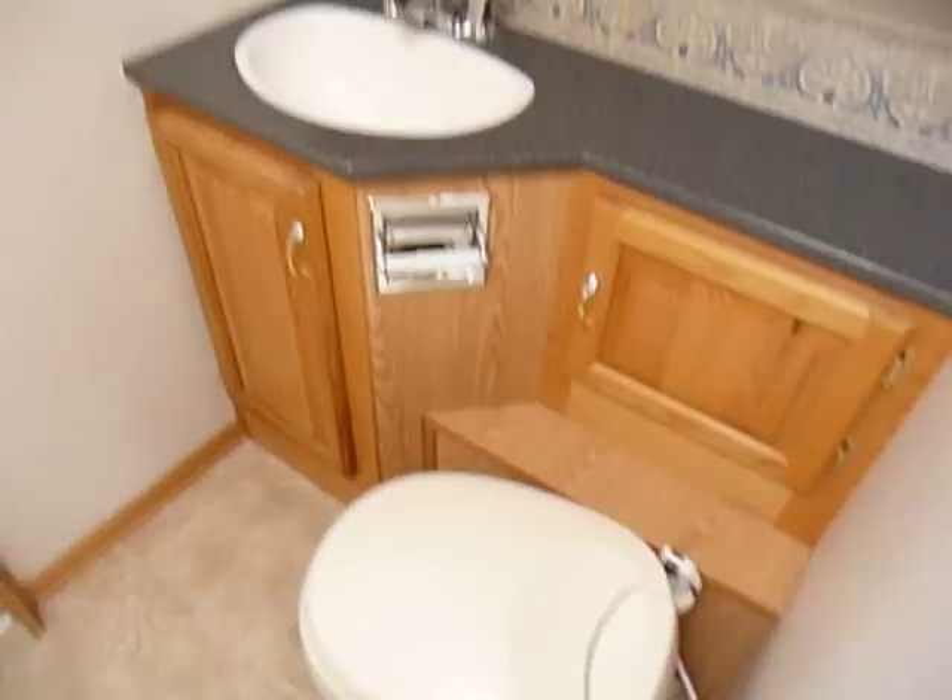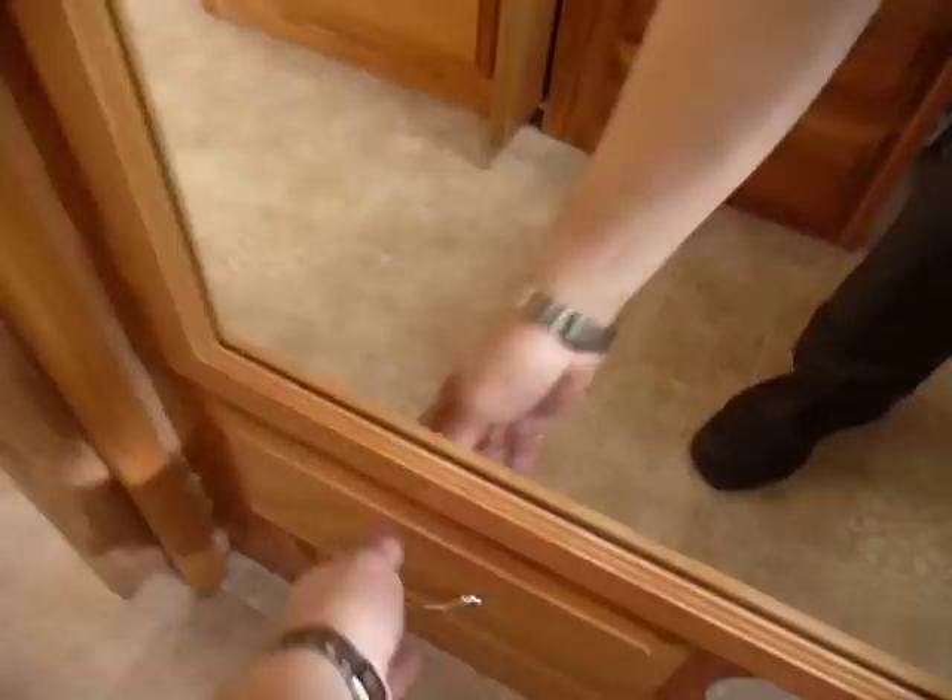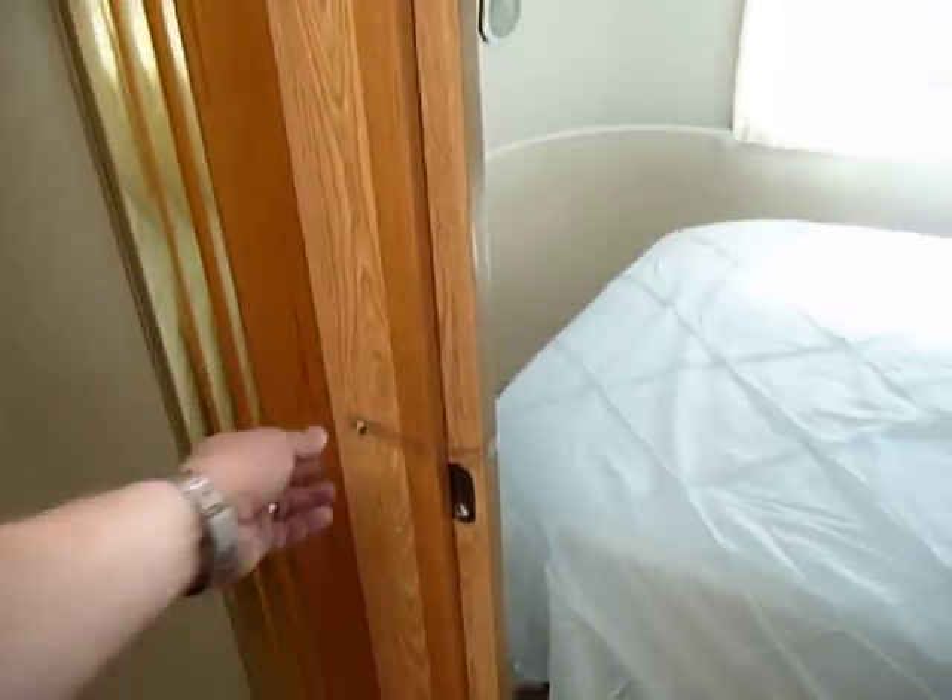Coming to the back here, there is a his and hers closet, cedar-lined — one's bigger than the other, so you'll have to figure out who gets which. Little drawers underneath — everywhere around here you see different spots for putting different items. The second pocket door is a single door that just closes off. There's a little gap on the top — maybe you can do some kind of adjustment on that.